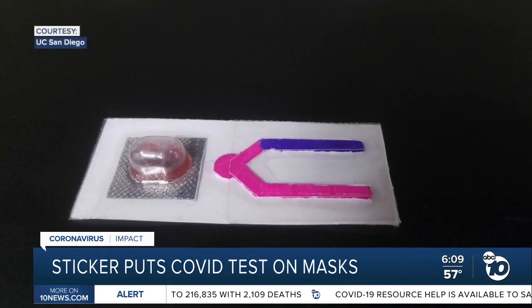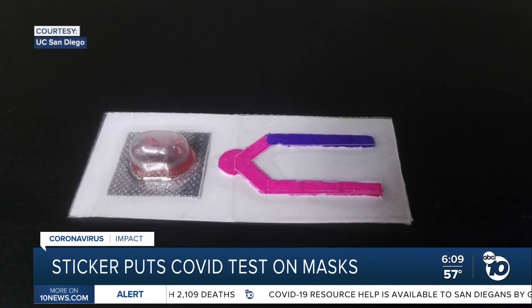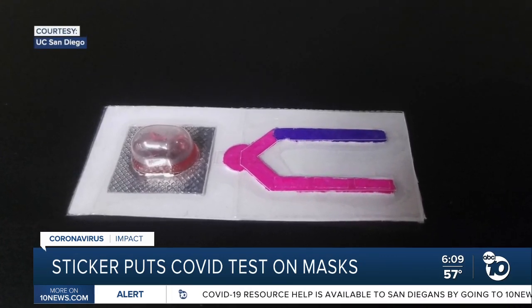Testing for COVID could soon be as easy as wearing a mask. ABC 10 News reporter Jared Aaron shows us the new sticker developed at UC San Diego that puts the test right under your nose. It's a sticker and a little device — and a game changer for finding COVID risk.